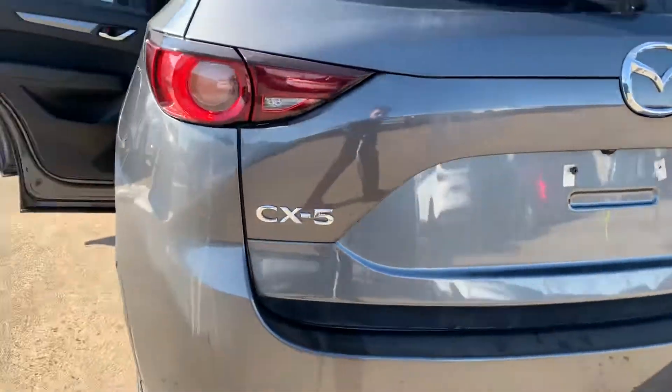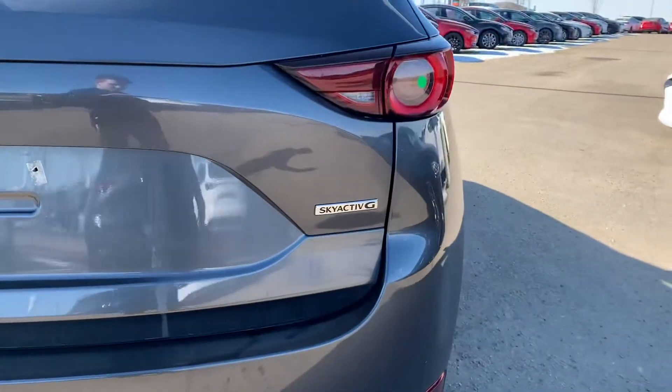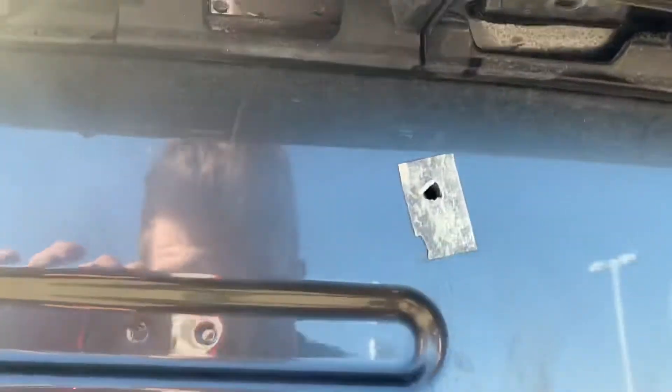Coming around to the back here, you will see your CX-5 badging, as well as your Skyactiv-G badging. Your backup camera is located right there.